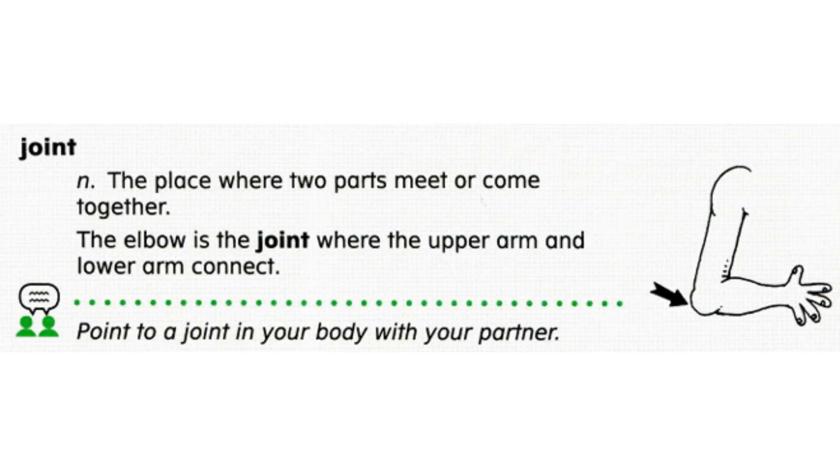Joint. A joint is the place where two parts meet or come together. The elbow is the joint where the upper arm and lower arm connect.